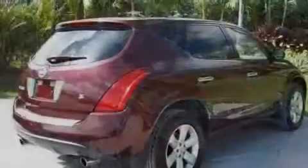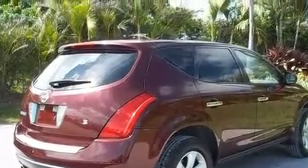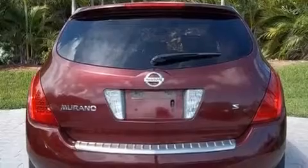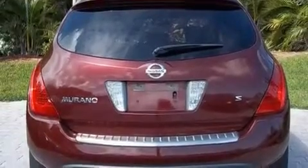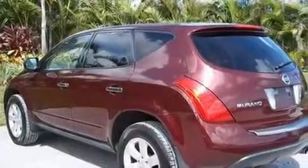Its top features include a multifunction display, air conditioning with automatic climate control, cruise control, a CD player, a leather-wrapped steering wheel, a four-wheel independent suspension, big 18-inch wheels, rear impact crumple zones, and steering wheel mounted stereo controls.